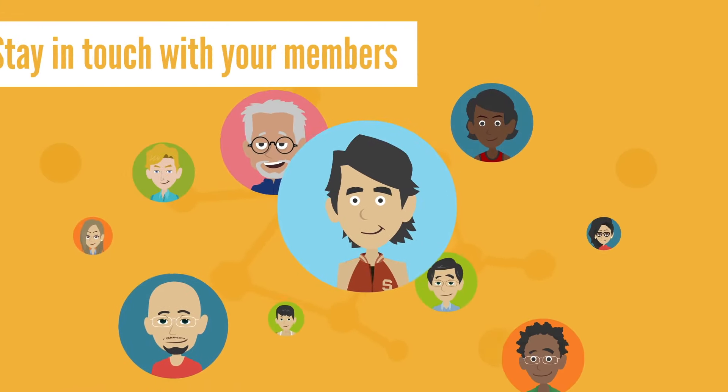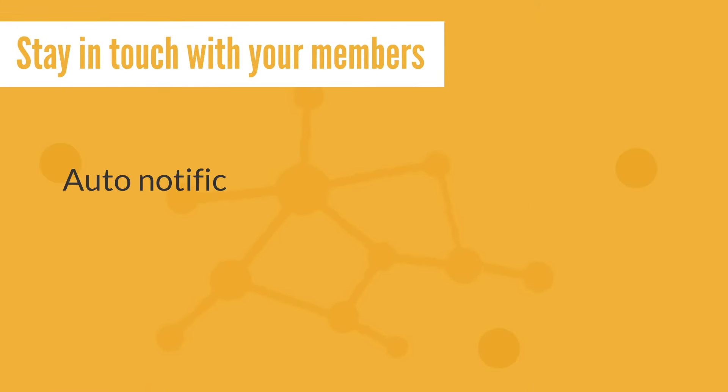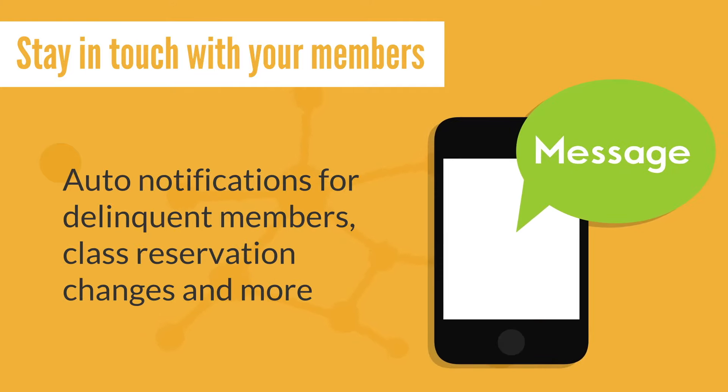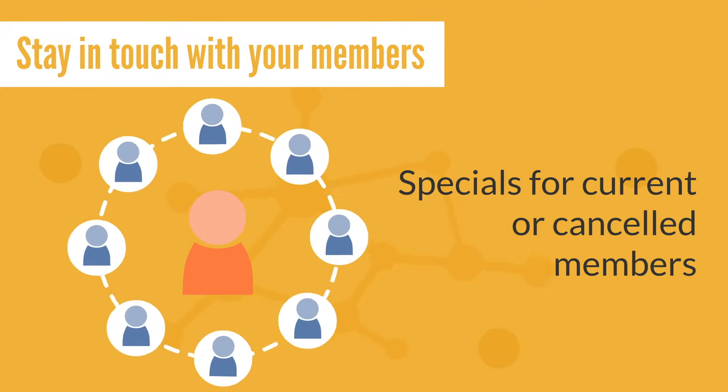Stay in touch with your members with our built-in SMS texting feature. Send auto-notifications for delinquent members, class reservation changes, and more. Use group texts to run specials for current or canceled members.